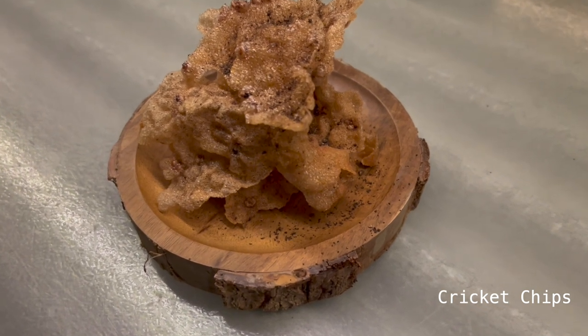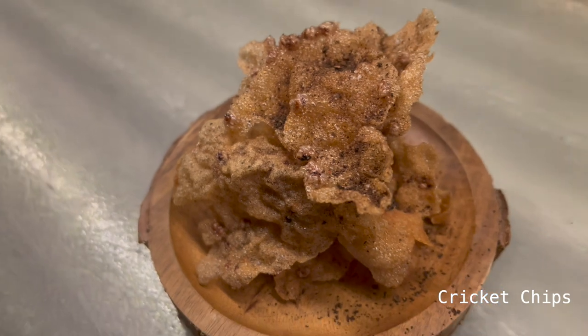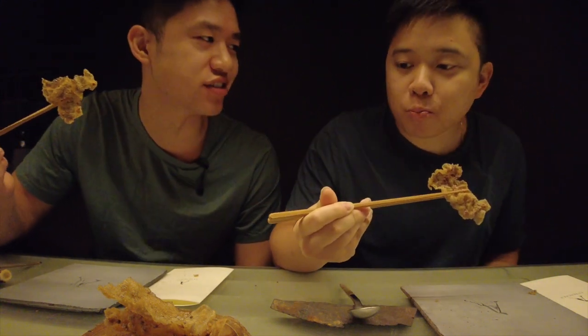We got our cricket chips. Usually they make cricket ramen by taking soup from the chicken — cheers! Wow, it's actually really good. It's like a little potato chip. I never would think this is made out of crickets. Now I'm already excited for our next meal.